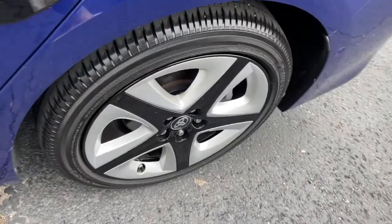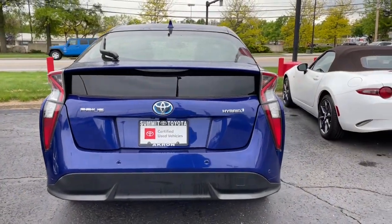Make this Prius your partner in comfort and efficiency. Hop into the driver's seat and let us take care of the rest.